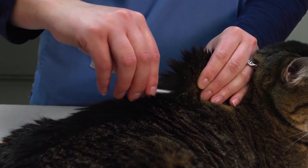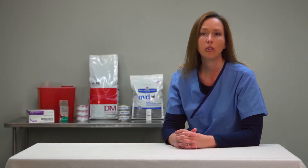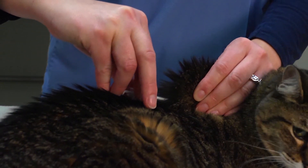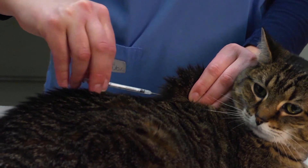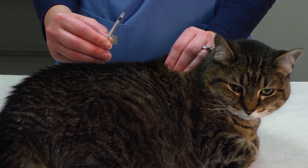Pull the plunger back a little bit to ensure that no blood enters the syringe. If you do see some blood in the syringe, throw it away and start with a new one. Push the plunger all the way in to inject the insulin, then withdraw the syringe and needle from the skin. It's that easy. Now reward your cat with more petting.